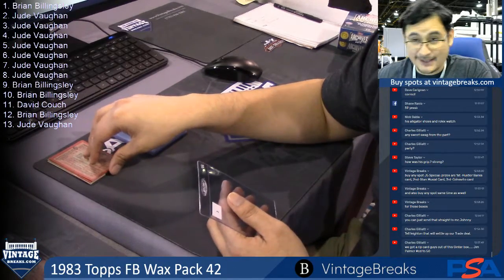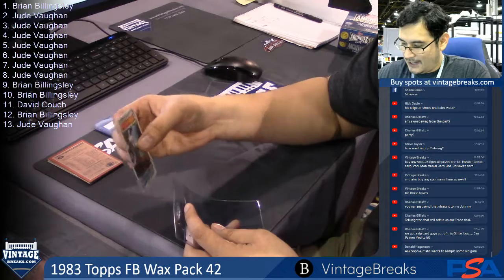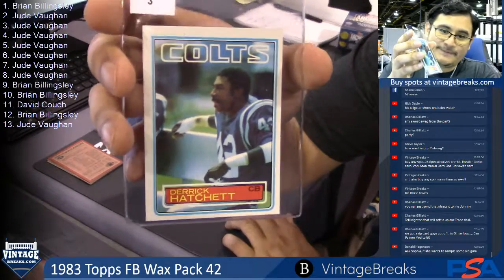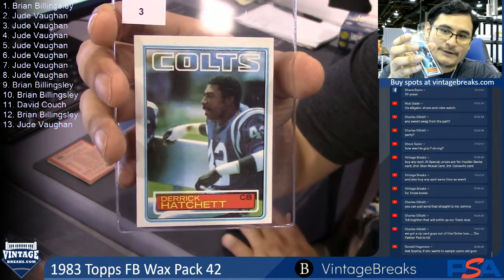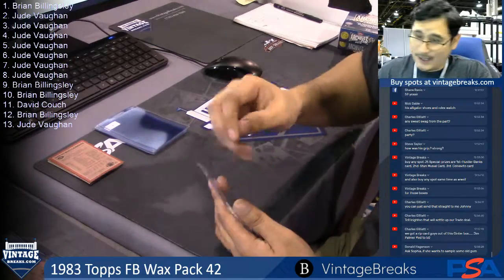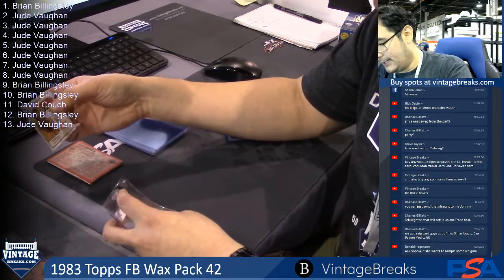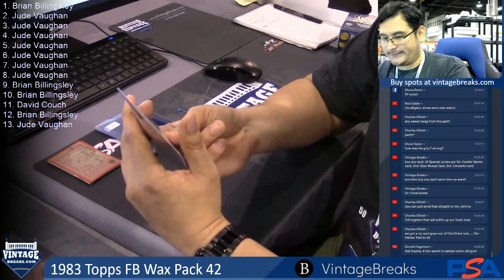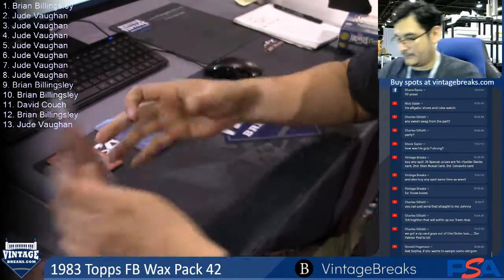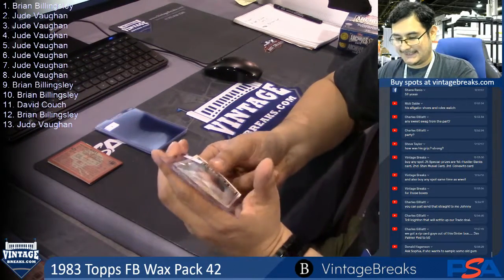If you guys buy a personal pack, let me know, because Victoria went to lunch, so I have to know and get it for you guys. Derek Hatchett, 100%, for Jude — a little off-centered. Jesse Baker — that's a fat no on that one. Card four, James Wilder, Tampa Bay Buccaneers team leaders. Card five for Jude — Jesse Baker.